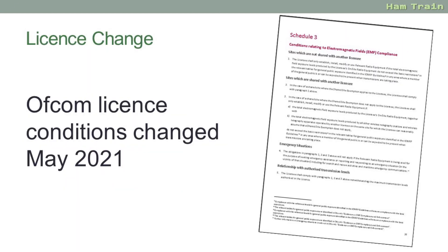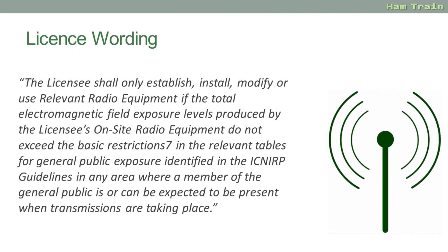This is to protect the general public. The change also affects mobile phone masts, broadcast TV and radio stations and other companies using radio signals. To comply with the new rules, what you're required to do is calculate the field strength of signals from each of your antennas.